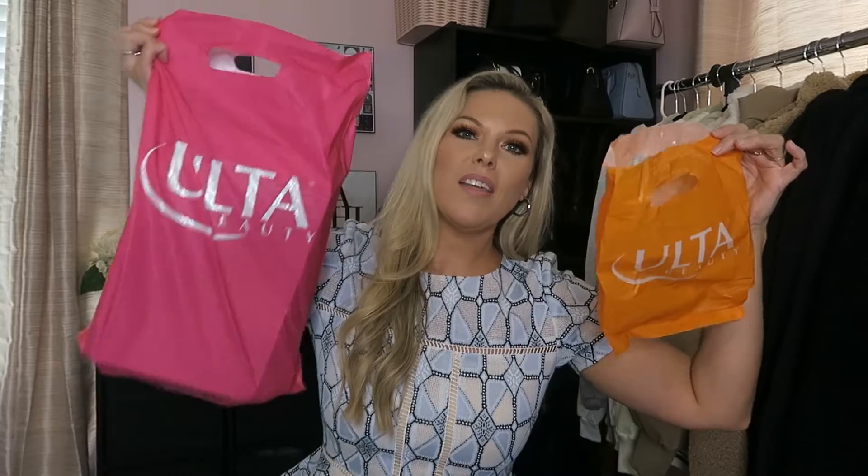Welcome to my channel! Today's video is going to be an Ulta haul. I've been to Ulta probably three different times over the past month, so this is a collective haul — I didn't just buy all this at once. I thought I would pile it all together and show you guys what I got. I've been trying some of them so I can tell you which ones are a hit or a miss so far.